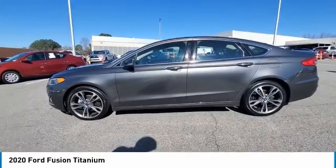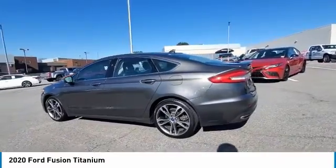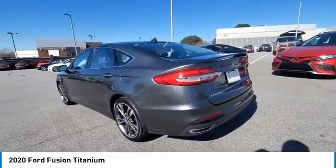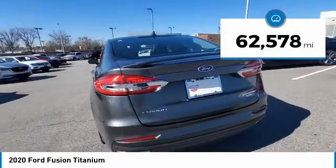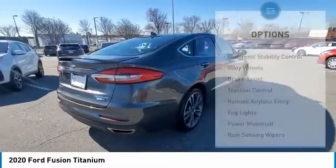We are pleased to show you the 2020 Fusion. You can have both impressive power and great economy in a Fusion. This vehicle has less than 65,000 miles. Here are some of this vehicle's great options.